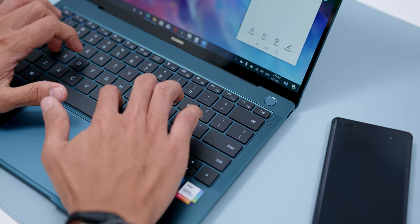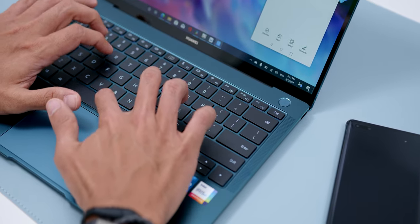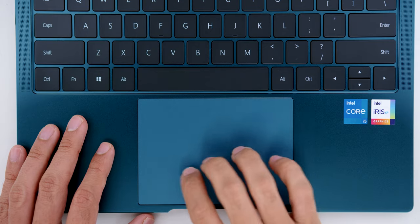Also, the typing experience was great during multitasking situations too — it just had the right key travel, coupled with a trackpad that had a nice friction feel going from edge to edge.